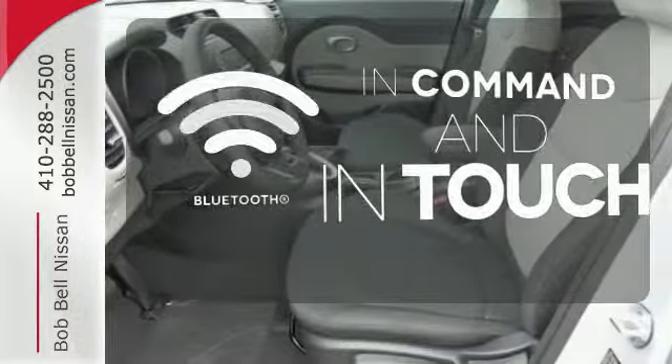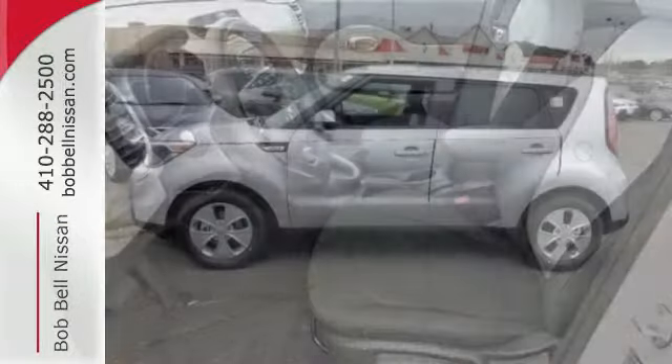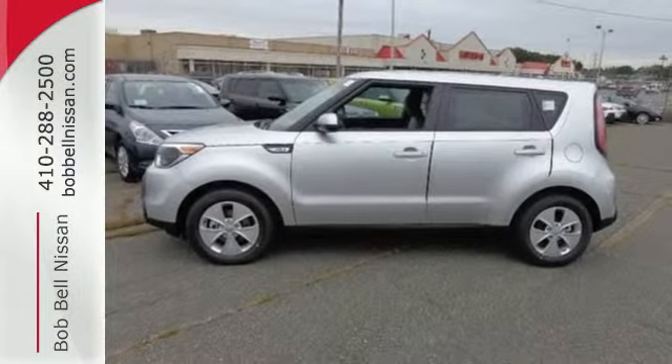Keep your hands on the wheel and eyes on the road with Bluetooth. Hurry in and take a look at this adept Soul today.